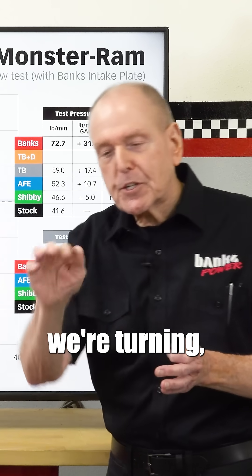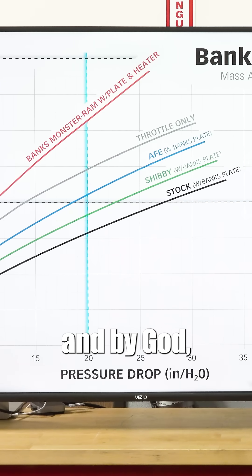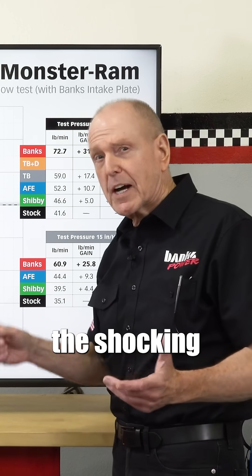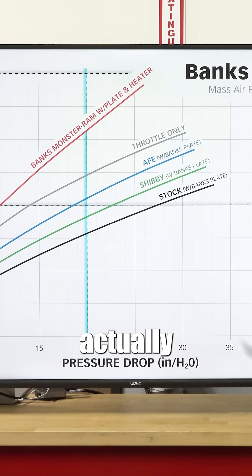We're diffusing, we're turning, we did our homework, and by God, we improve it. The shocking thing here is bolting all three on actually killed it.